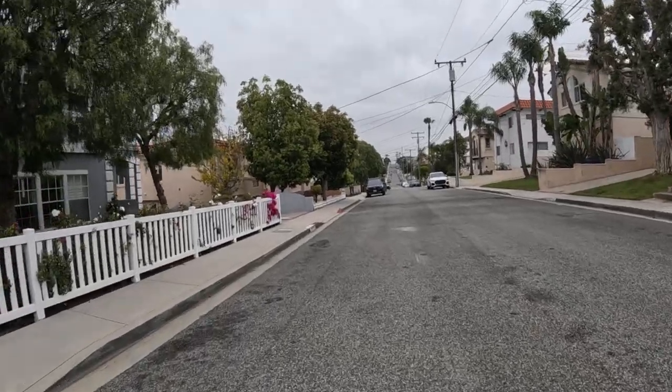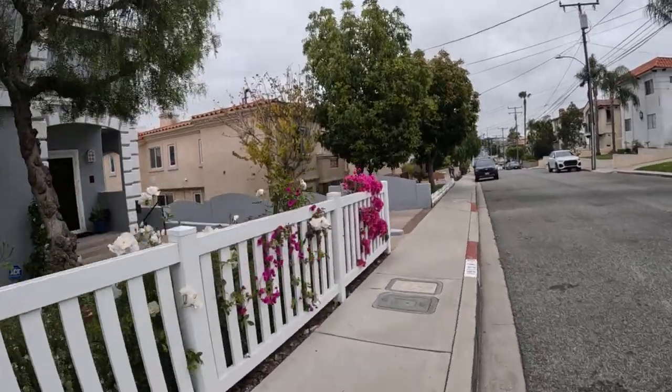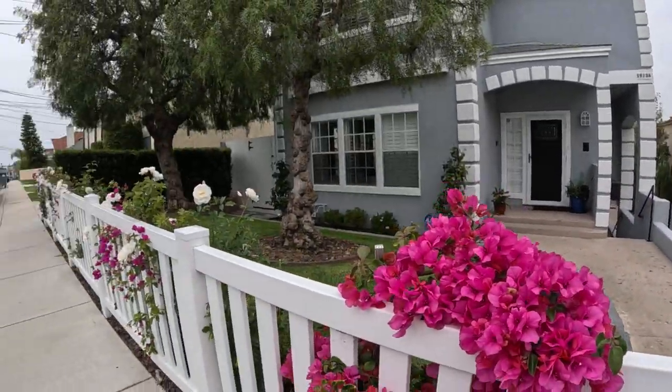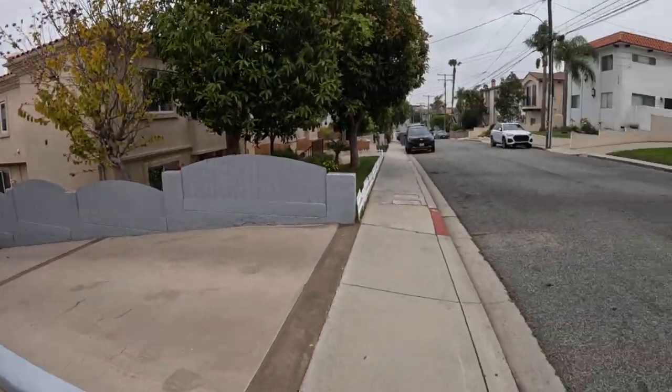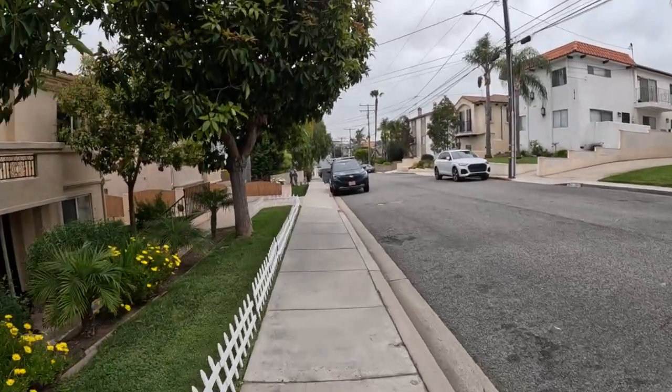Pretty purple bougainvillea, white roses — iceberg roses. Nice combination. Bougainvillea looks beautiful this time of year. Loves the sunshine, but it's not sunny today though — cloudy.